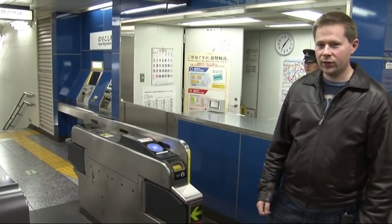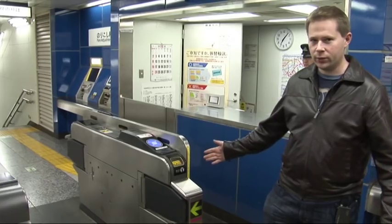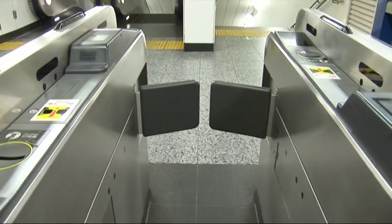As you can see, the gates are continually open, unless you try and go through without a ticket or with the wrong ticket, in which case the door slams shut before you have a chance to run through.